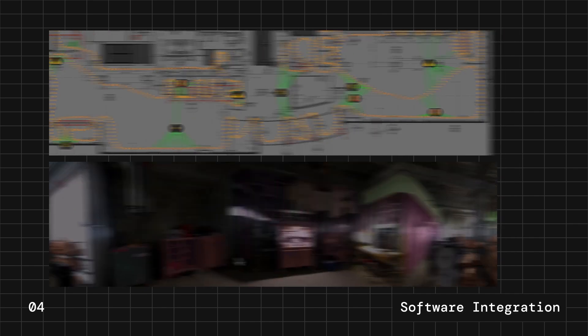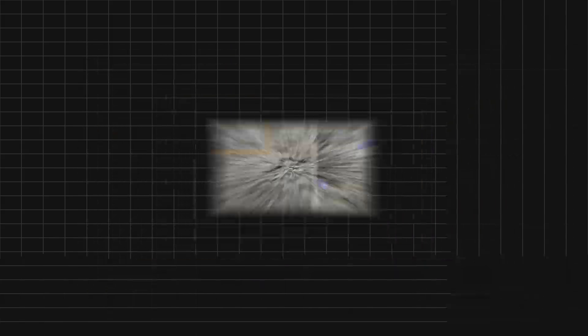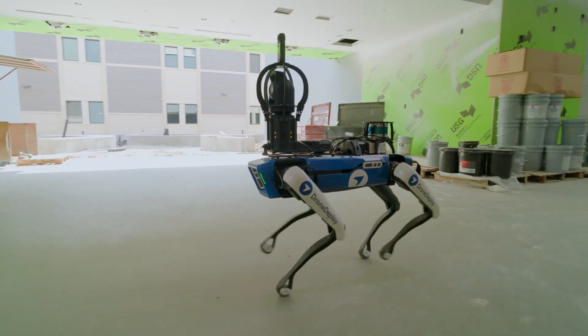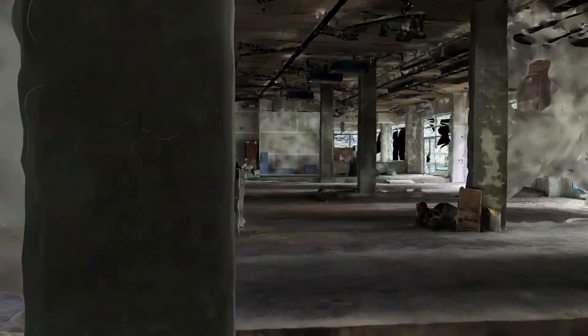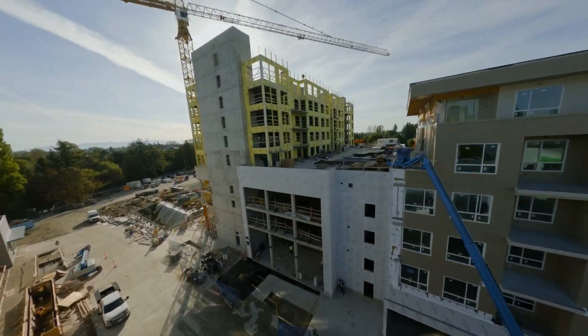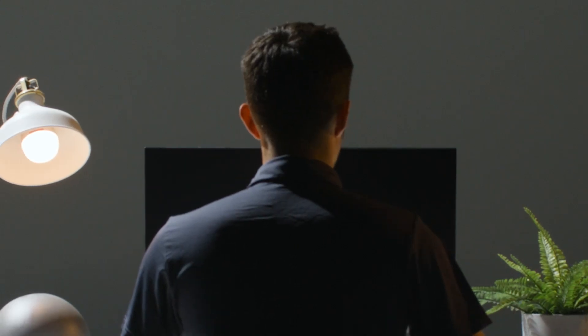Plus, DroneDeploy plays well with the other tools your teams rely on day in, day out. From the field to the office, from earthworks to closeout and beyond, DroneDeploy gets you the data you need to keep your projects moving, your teams aligned, and your job sites running smoothly. Because when it comes to running the job sites of today and tomorrow, DroneDeploy leaves no site unseen.